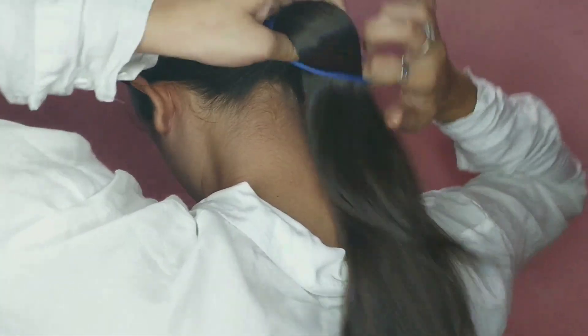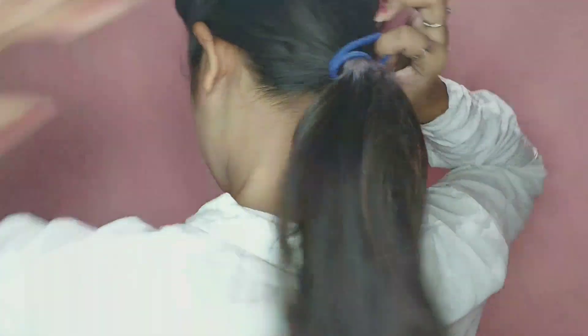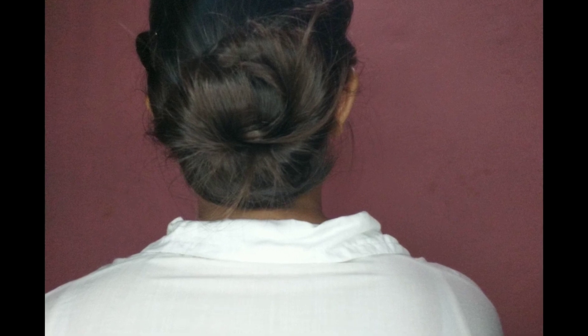This is a messy hairstyle, so you have to do more work. Next, I am tying my hair in a ponytail and twisting it. I have made a messy braid.